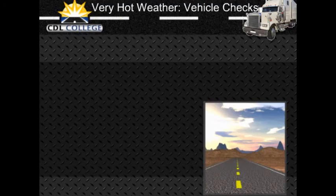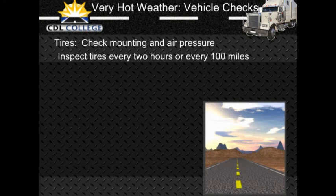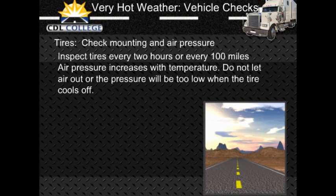Hot weather vehicle checks: Do a normal pre-trip inspection but pay special attention to the following. Tires: check tire mounting and air pressure. Inspect the tires every two hours or every 100 miles when driving in very hot weather. Air pressure increases with temperature — do not let air out or the pressure will be too low when the tires cool off. If a tire is too hot to touch, remain stopped until the tires cool off; otherwise the tire may blow out or catch fire.